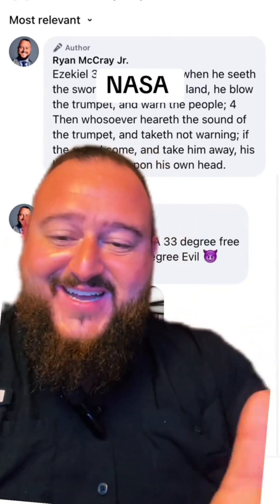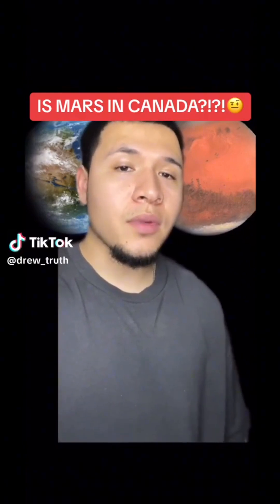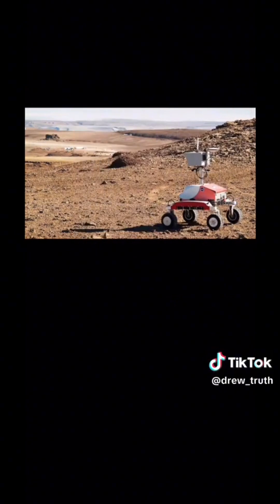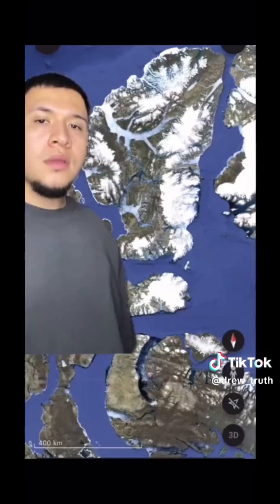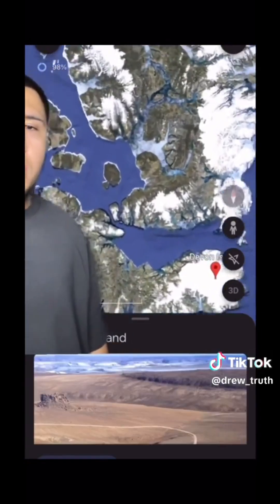I think I found Mars, and it's not 140 million miles away in a space vacuum. This is what they say Mars's surface looks like, so I decided to search Devon Island in my search engine — and the surface is kind of the same. You're not going to believe this is one of the first pictures that popped up. I decided to pull up Google Earth and check out this place called Devon Island, and you're not going to believe what I found. You can do this yourself — just go to Google Earth, Devon Island.